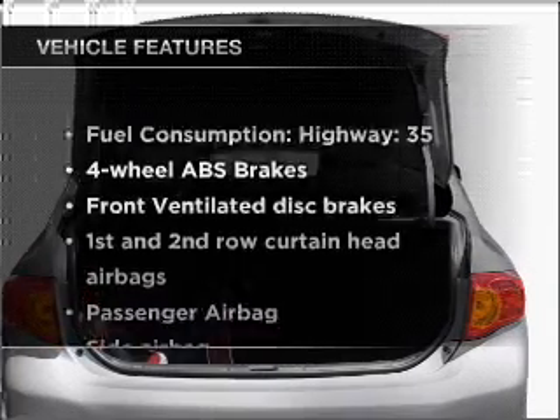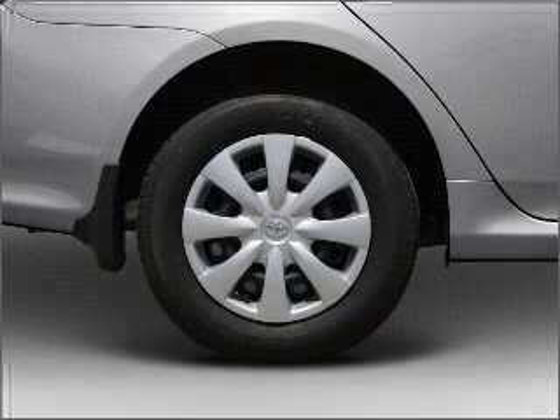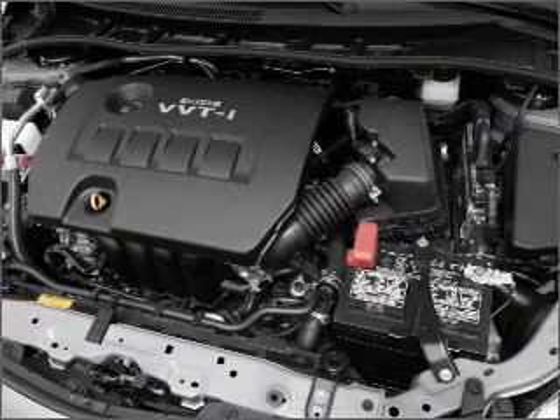Enjoy these notable features that are included in this vehicle: air conditioning, power steering, power mirrors, an AM-FM stereo with a CD player, and an adjustable tilt steering wheel.